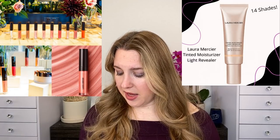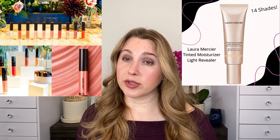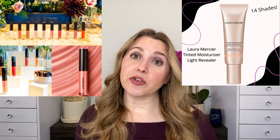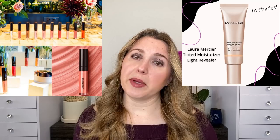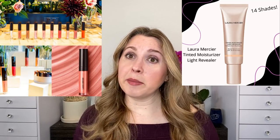A couple of items from Laura Mercier that have recently come out: the Lip Glacé and the Tinted Moisturizer Light Revealer Natural Skin Illuminator. I've heard very good things about both of them and I might pick some of these up at some point, but so far I haven't. Let me know if you're interested in anything with those.